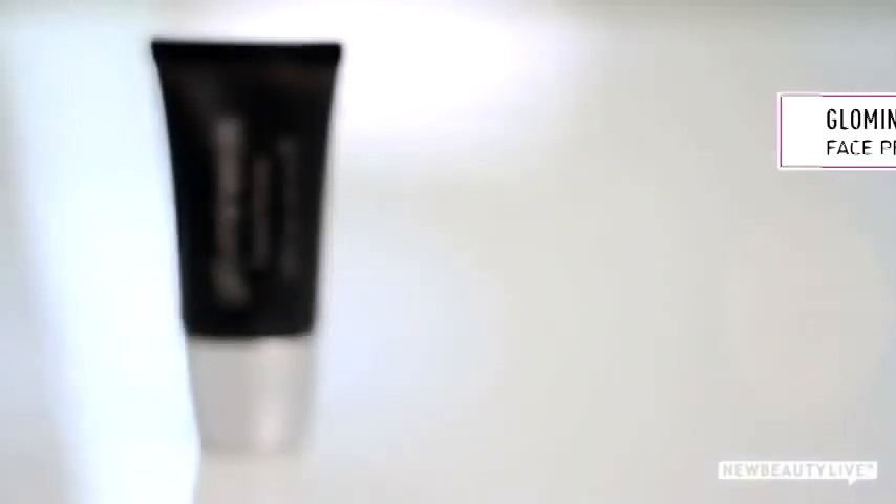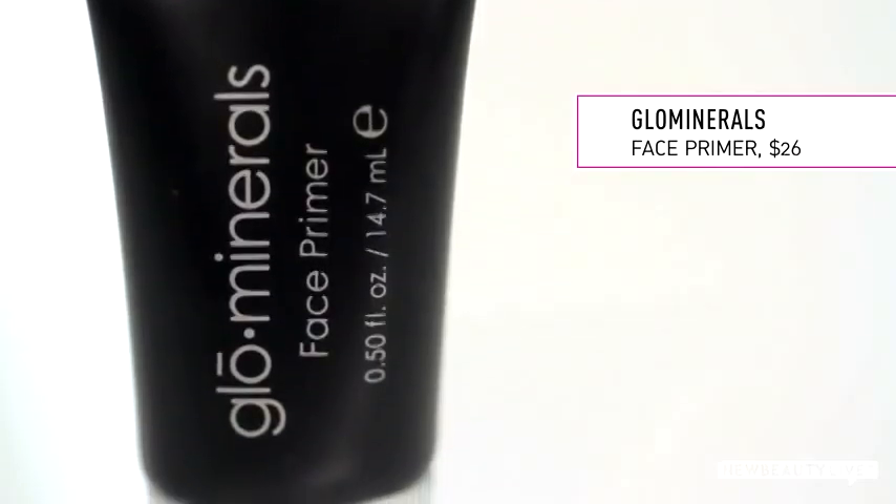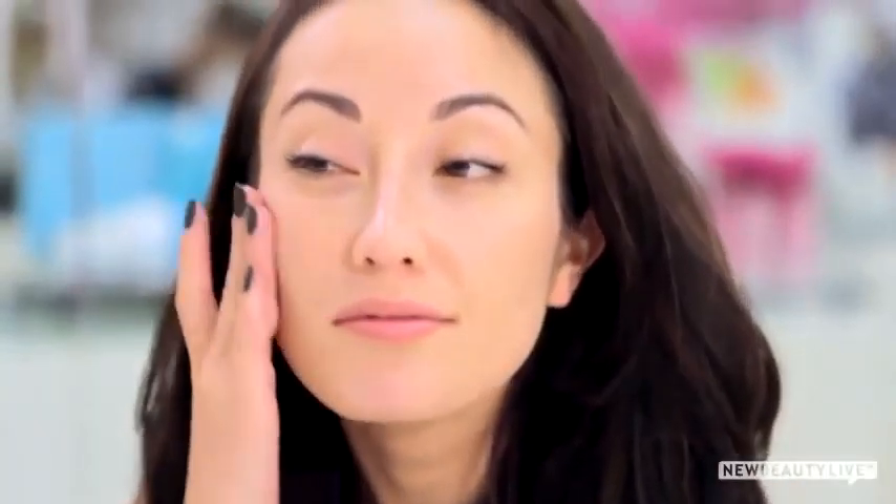The trick is in your application. First, apply a primer — this one creates a perfect canvas for your makeup because it fills in fine lines, minimizes shine, and helps your makeup glide on smoothly.